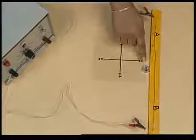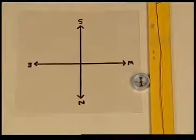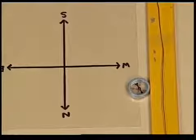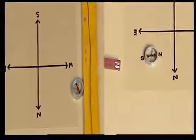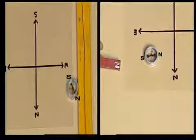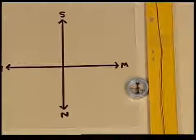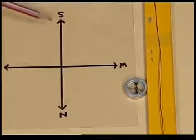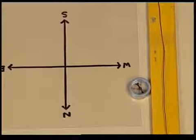Notice what happens to the compass needle. The compass needle got deflected as soon as the current is switched on. The effect on the compass needle is the same as though a magnet is brought near it. If we switch off the current, the compass needle comes back to the initial north-south position. Let us try again and switch on the current — the deflection is there again.